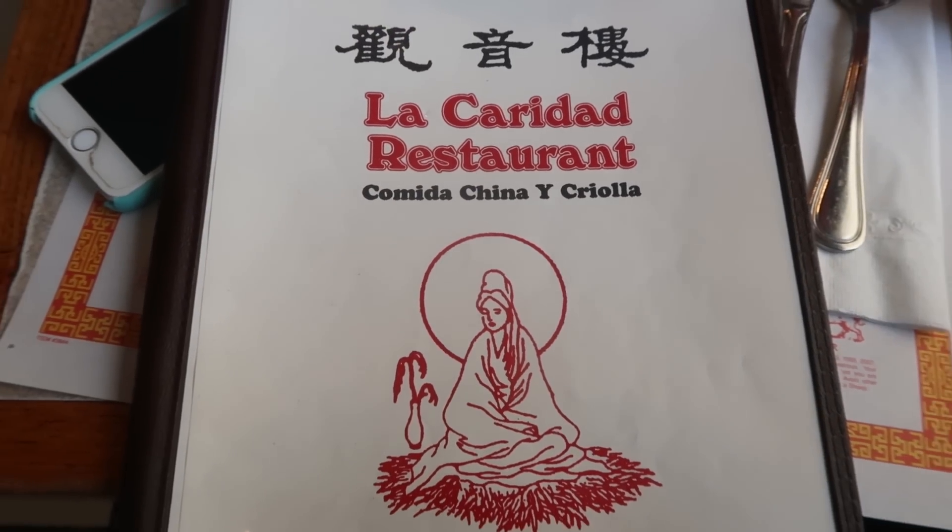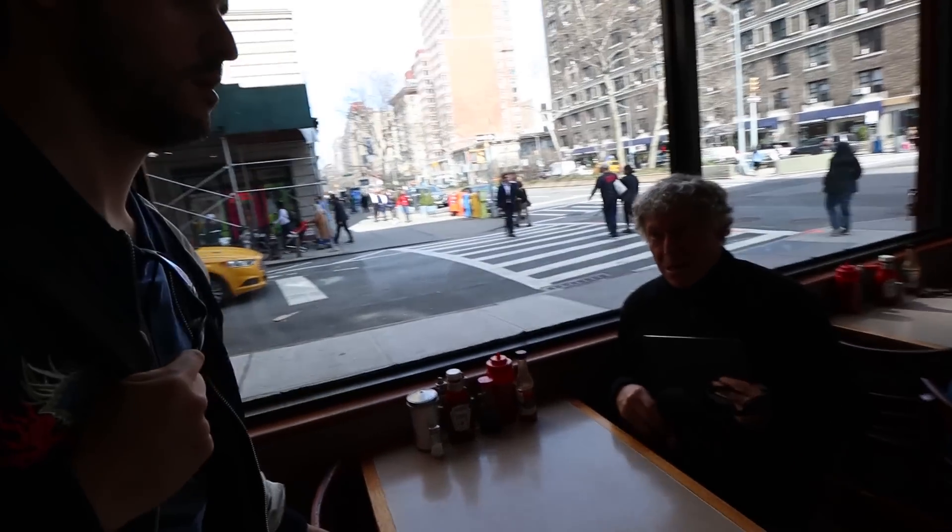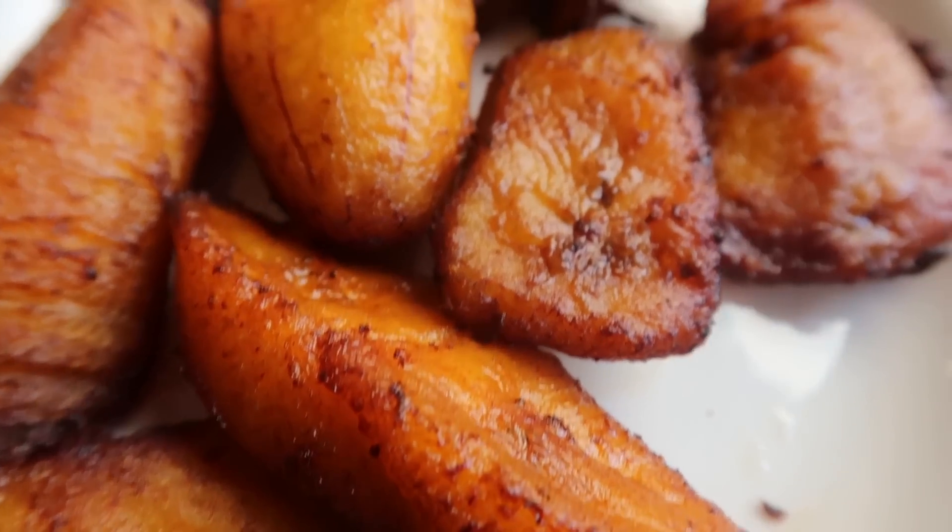After working up an appetite, they visit La Caridad, Seth's favorite Upper West Side restaurant for 30 years, which serves a fusion of Cuban and Chinese cuisine. Seth explains the history: in 1850, slavery was abolished in Cuba and sugar cane farmers needed workers, so 250,000 Chinese laborers — mostly men — were brought in. They married locals and a new culture was born, producing the unique cuisine called Comidas China y Criolla, featuring dishes like combo fried rice with sweet plantain.